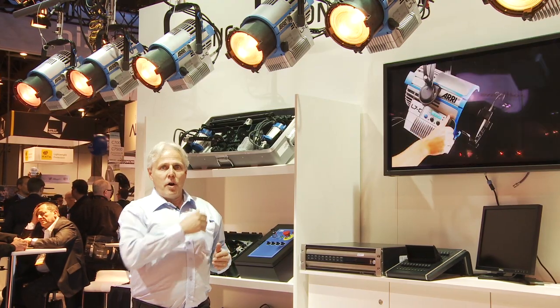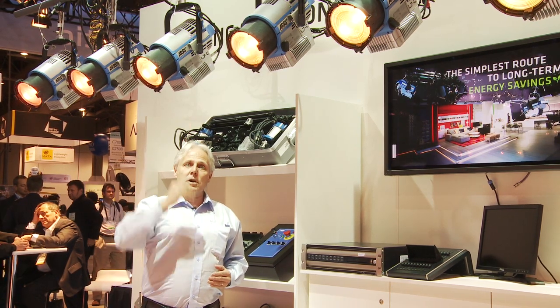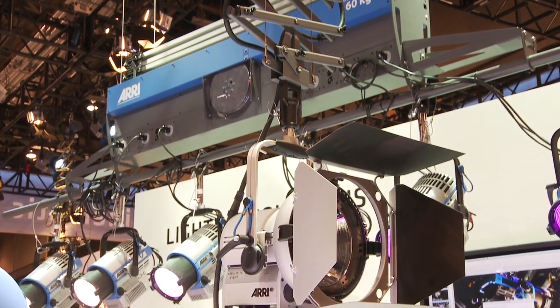Beside our self-climbing hoist, which is available in three dimensions, we also have manual and motorized pantographs. In front of me you're going to see the motorized pantograph, which has a drop of up to 24 feet and can carry loads of 88 pounds.